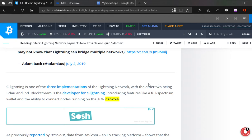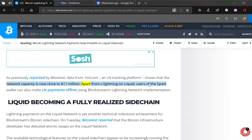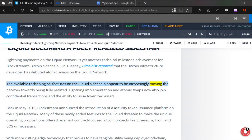Data from 1ml.com, an LN tracking platform, shows that the network capacity is now close to $11 million. Apart from that, Liquid users of the Spark Wallet can make Lightning Network payments offline using Blockstream's Lightning Network implementation. Lightning payments on the Liquid network is yet another technical milestone for Blockstream's Bitcoin sidechain. Bitcoinist also reported that the Bitcoin infrastructure developer has debuted atomic swaps on the Liquid network.